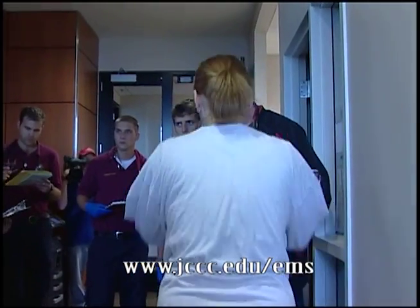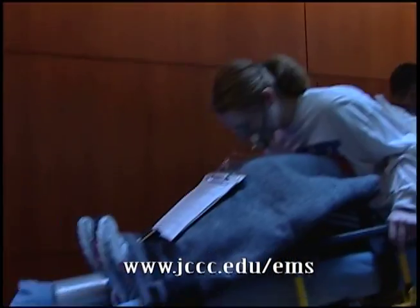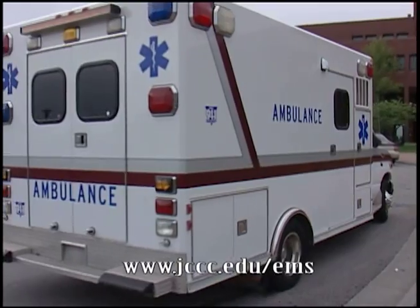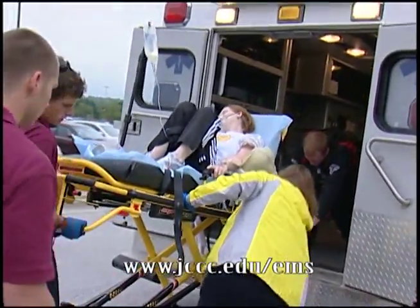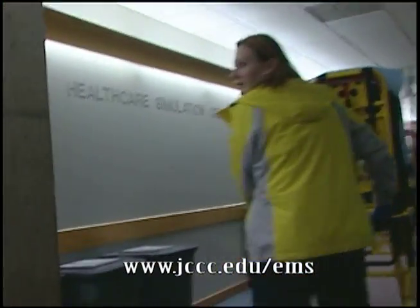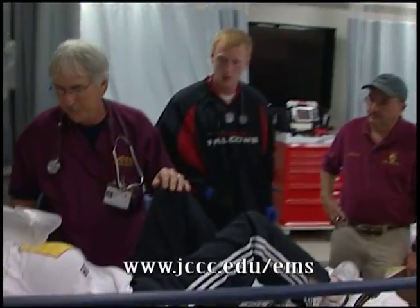They decide on a treatment plan, treat the patient, prepare them for transport, move them to the ambulance, drive them to the hospital while they continue treatments, and then move them into our simulated emergency department over in the nursing lab where they hand off care to nurses in our simulated emergency room.